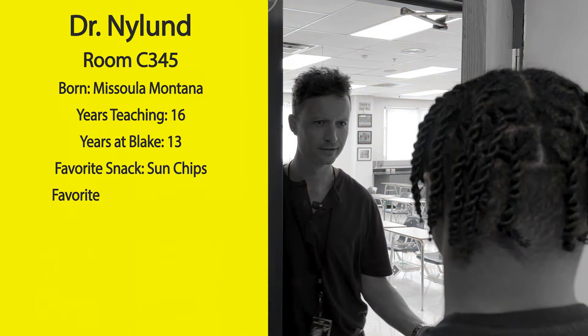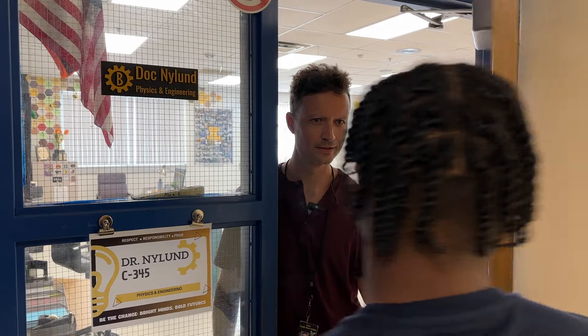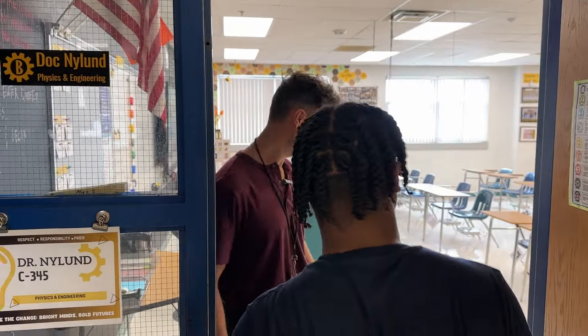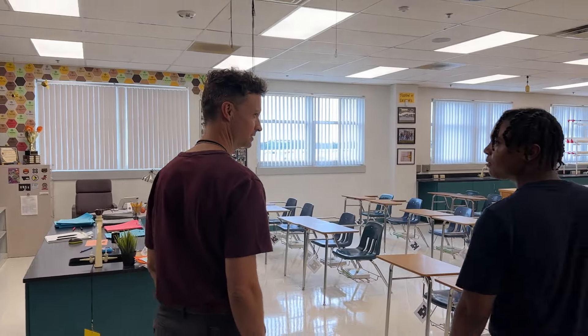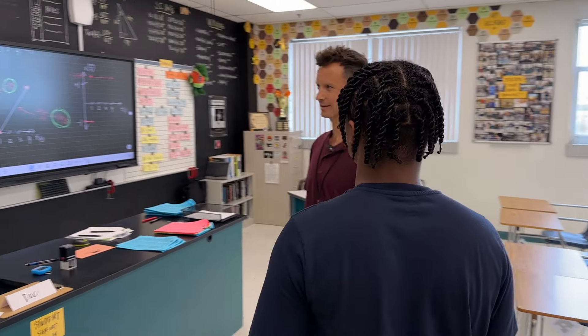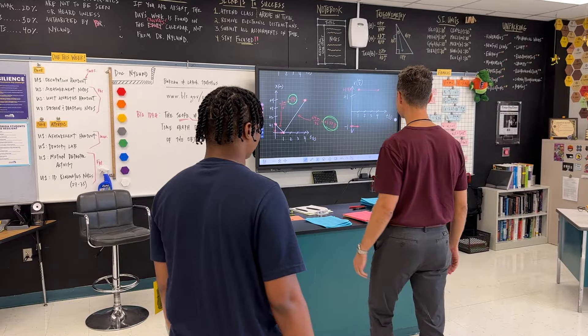Hey, what's going on? Doing good, how are you? I'm doing good. We're here for the Cribs. Oh, you want to check out my room? Yeah, okay, come on in. Welcome — this is a little bit of a surprise, didn't realize you guys were coming in. This is Dr. Nyland's classroom right here, which I like to call the lab.